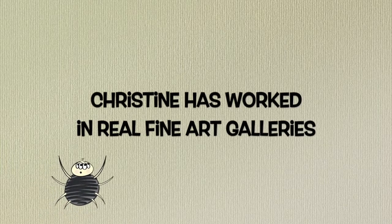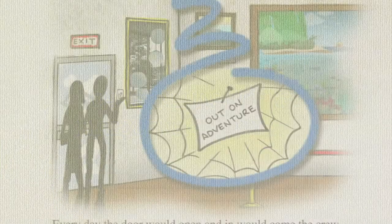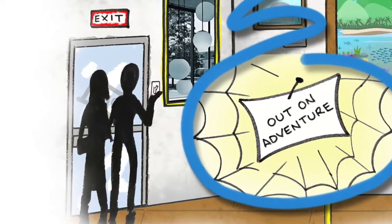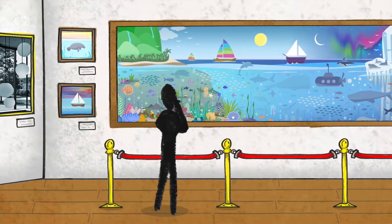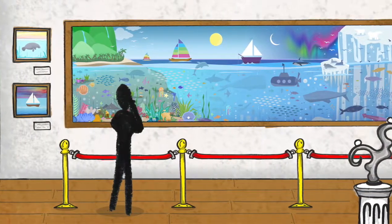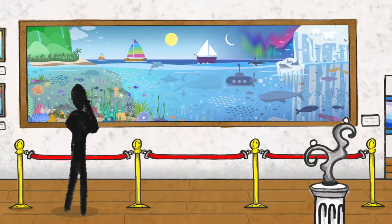Christine has worked in fine art galleries. For several years, I worked in non-profit art leagues as a gallery director. I had a great time meeting local artists, hanging up artwork, and even submitting my own for competitions. See if your area has an art league near you.